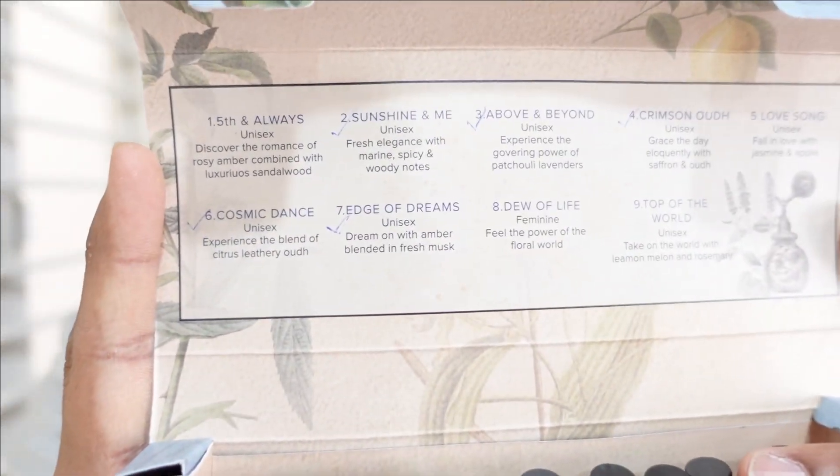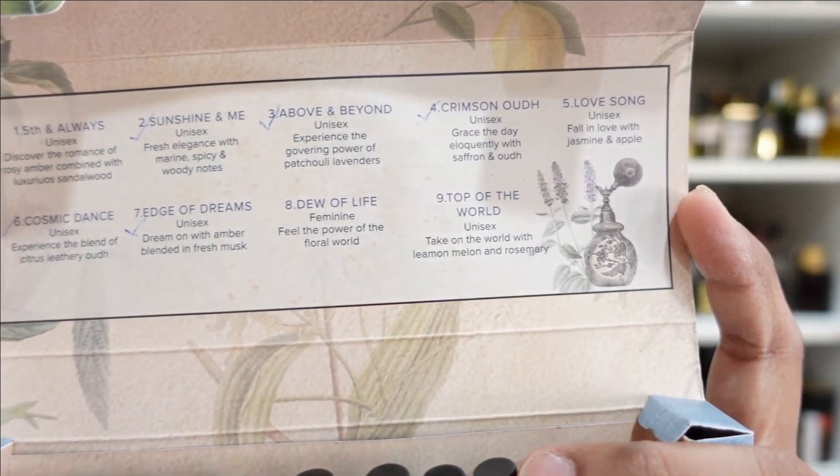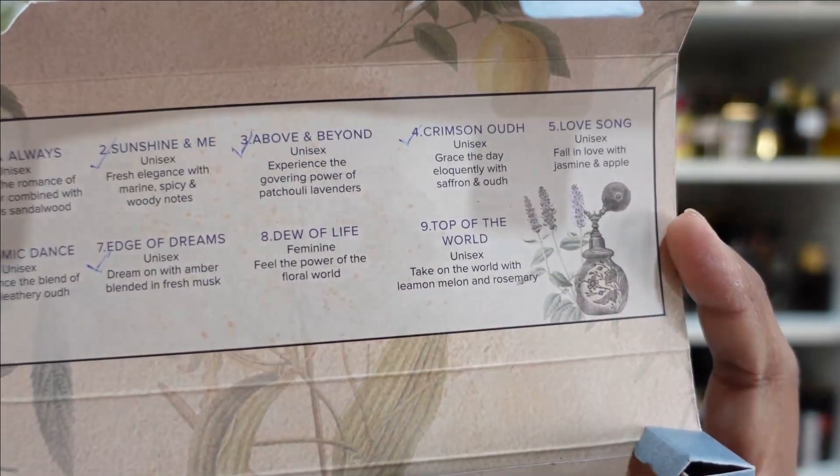I won't take much time because there are nine fragrances to discuss. I've picked some of them because those were the ones I liked the most, and there are a few I might probably order in the future. We'll discuss these fragrances in the sequence they appear in the box, and I'll let you know if each fragrance is good, bad, or average, and whether or not you should buy them.